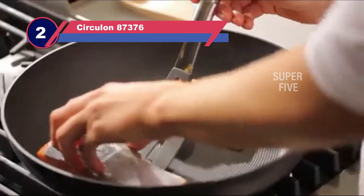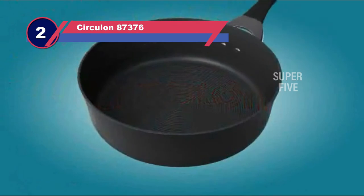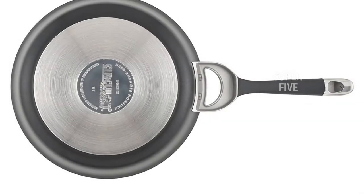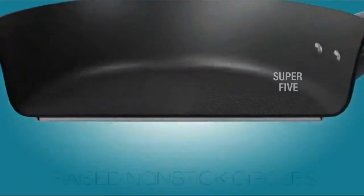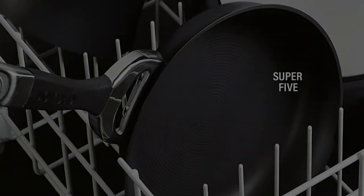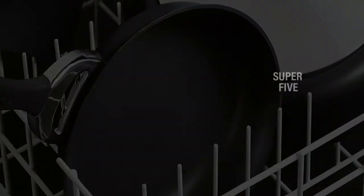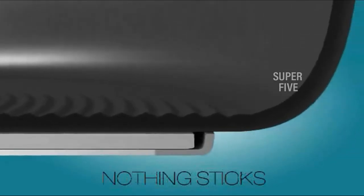Number two: Circulon 87376 non-stick pots and pans. Each pan in the Circulon Symmetry Black 11-piece cookware set has raised concentric circles on the non-stick surface. These ridges are a Circulon signature trait, and they definitely work to keep food from sticking to the pan. In addition to acing the non-stick tests, the high-quality Circulon pans performed well overall — except that the tall and skinny stockpot design took the longest in the group to boil water.